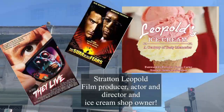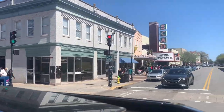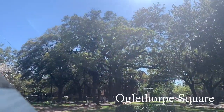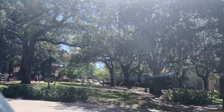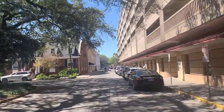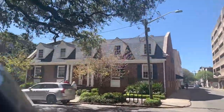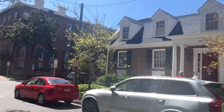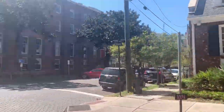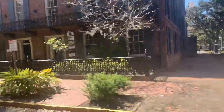We're going to head back to Broughton Street and cross over — there's Leopold's! Famous Stratton Leopold's ice cream. If you have time, check out the Telfair Museum as well.